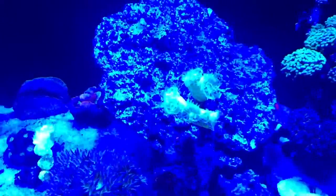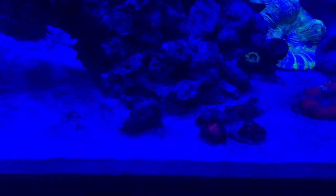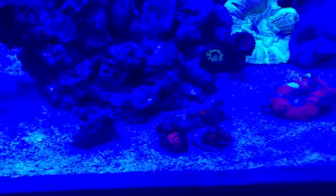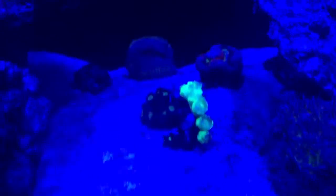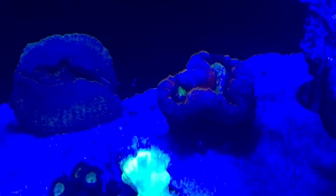The Trumpet Coral seems to be doing quite well, and the Duncan Coral is doing fine. I've lost quite a few of the Acan frags that I had — I think one of them is doing okay.